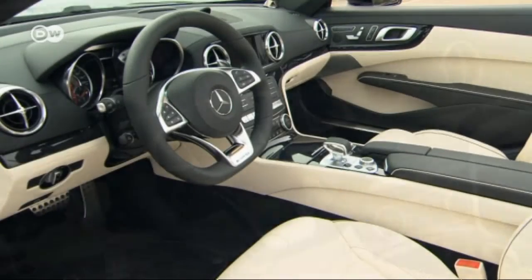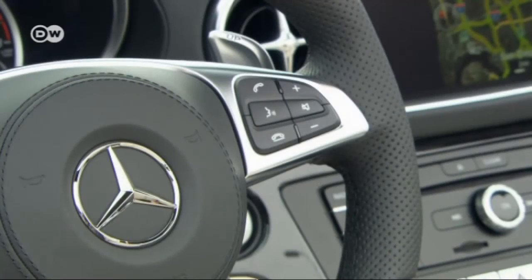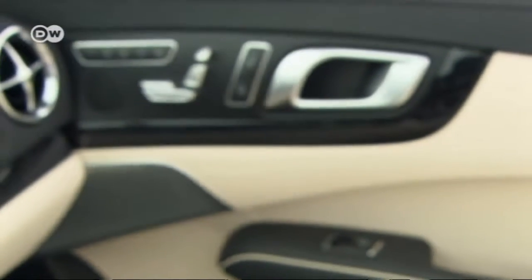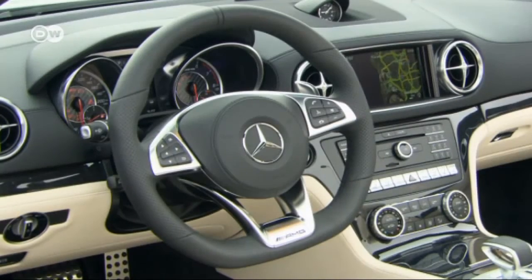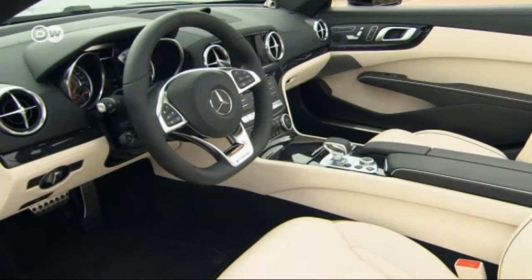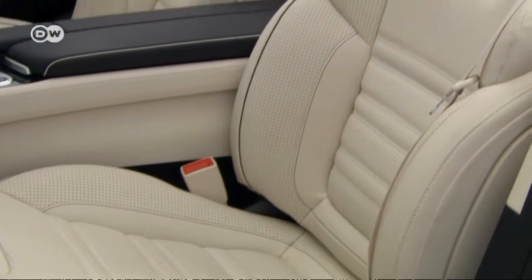The SL's interior is pure luxury, including the leather steering wheel cover. The ventilation nozzles on this edition of the SL recall the design of previous models. The SL sells for about 162,000 euros in Germany, leather sports seats included.